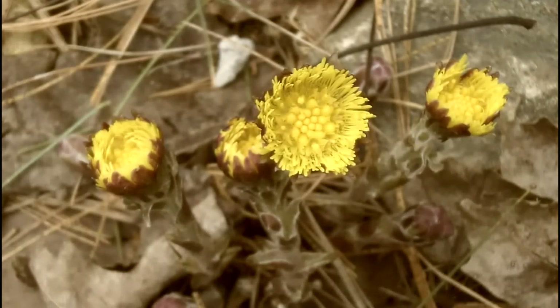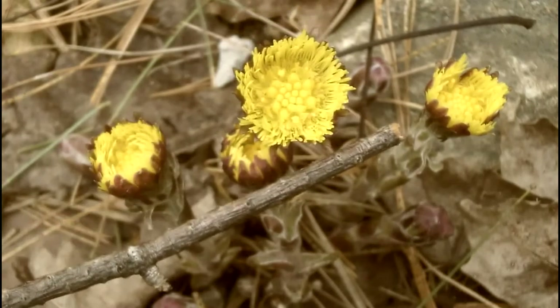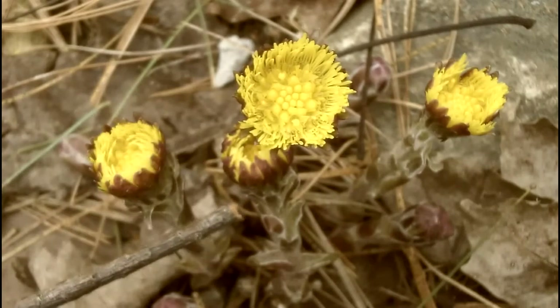Welcome back. Here with My Nature again, and we just found our first wildflower this spring — one of the first ones that comes up in the Adirondacks. This is coltsfoot. If you were to look at it really quick just passing by, you would think it was a dandelion, but if you took a really close look at it, you'd see that the buds are red before the flower actually opens.